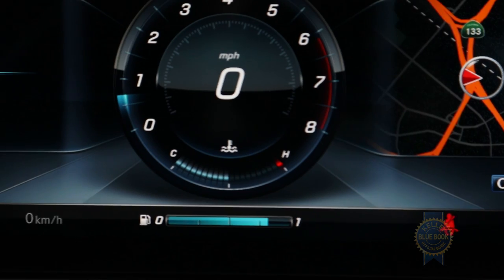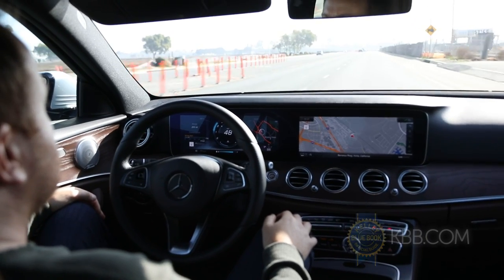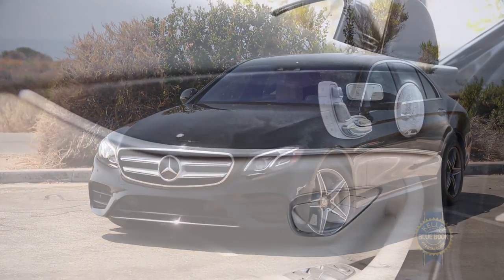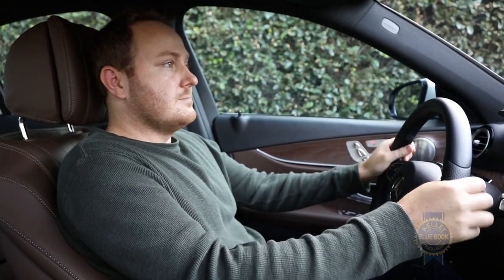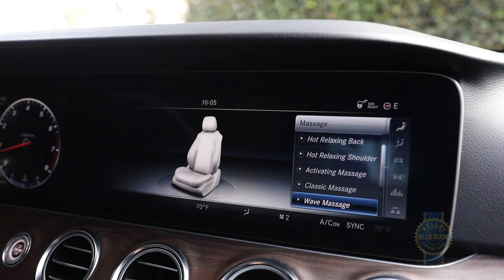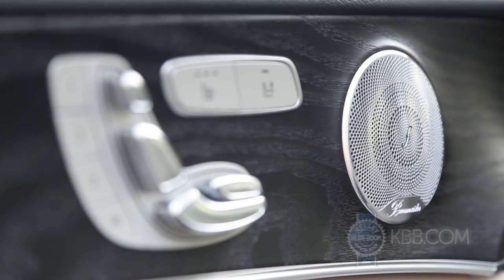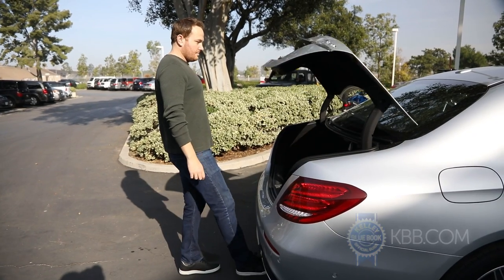The roadside scanner displays the current speed limit on the instrument cluster and can also automatically adjust your speed accordingly. As a world-class luxury car, it's no surprise the E-Class is brimming with comfort and convenience technology, including rapid heating elements for the seat, steering wheel, and armrests, along with massaging front seats, ionic air purification, adaptive air suspension, a Burmester audio system pumping out 1,500 watts through 23 speakers, and a hands-free trunk that opens with the wave of your foot.